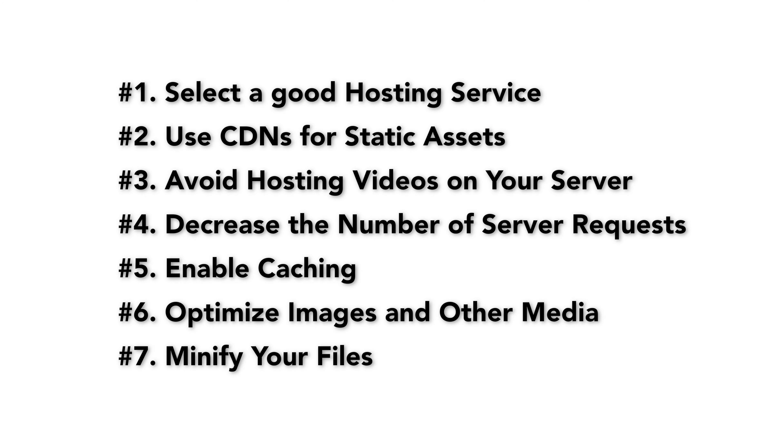Page speed is an important determining factor when it comes to the usability of your website. You want your website to be fast for your users, and if you follow these seven steps, your website is destined to perform well. Thanks for watching this video — my name is Jamarco and I will see you next time.